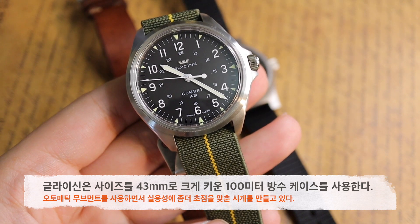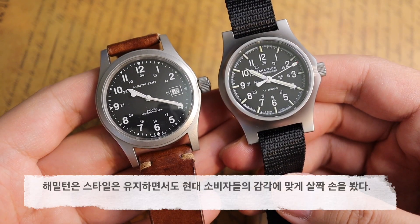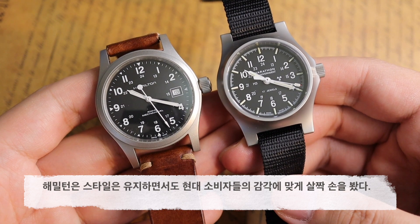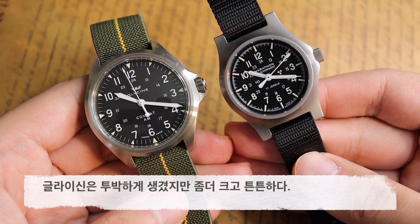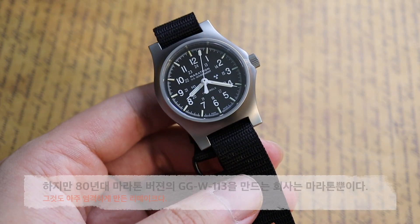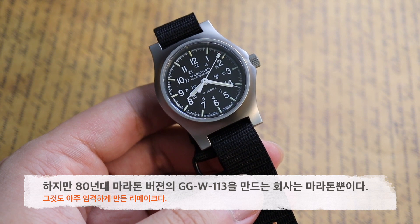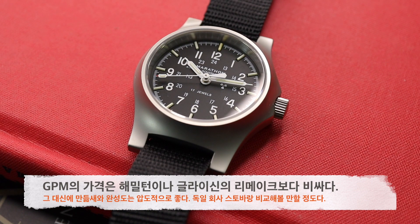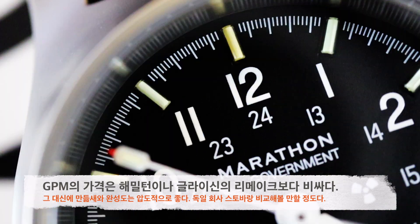각각의 시계마다 대체 불가능한 매력이 있습니다. 베트남전에도 활용됐던 역사적인 시계의 스타일을 유지하면서 현대 소비자들의 요구에 절충시킨 시계를 찾는다면 해밀턴이 더 나은 선택이고, 좀 더 투박하지만 해밀턴보다 크고 튼튼한 시계를 선호하신다면 글라이신이 좋습니다. 80년대 중반에 마라톤이 만들던 전설적인 GG-W-113을 거의 그대로 되살린 시계는 이 GPM이 유일합니다. 가격은 더 비싸지만 그만큼 만듦새가 압도적으로 좋고, 독일 회사 슈토바가 내놓는 플리거 시계들에 비견할 수 있을 정도입니다.